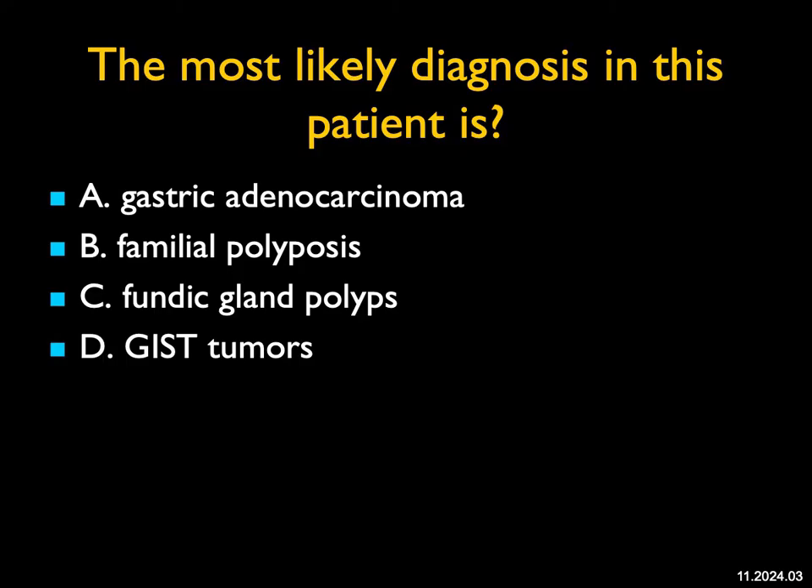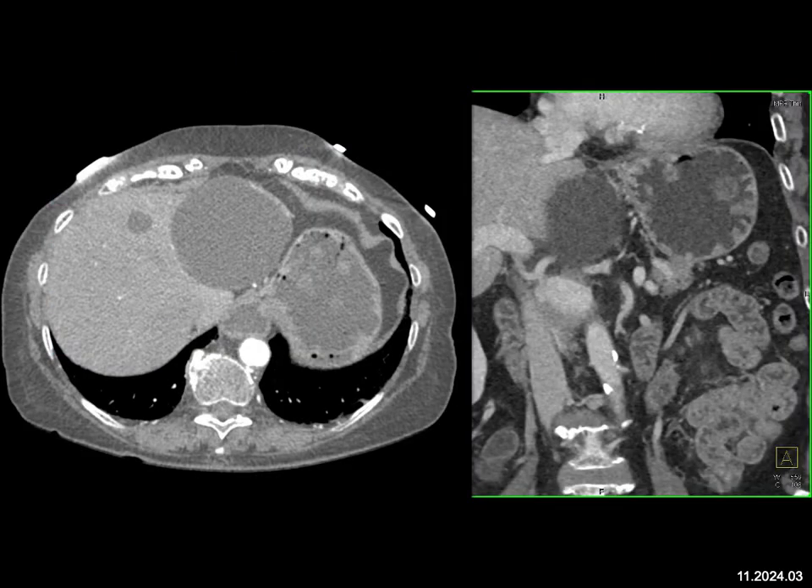The most likely diagnosis in this patient — on axial and volume rendered 3D coronal views, there are multiple masses in the stomach. They look like polyps, but they're low attenuation. So this is not gastric adenocarcinoma. Sometimes you're going to have polyps and one of them becomes malignant, but then you're going to see a solid mass.